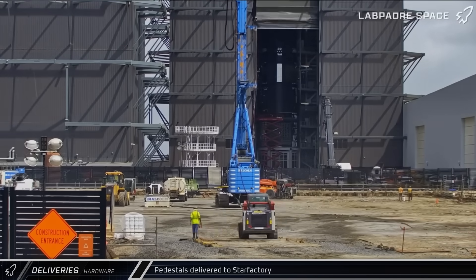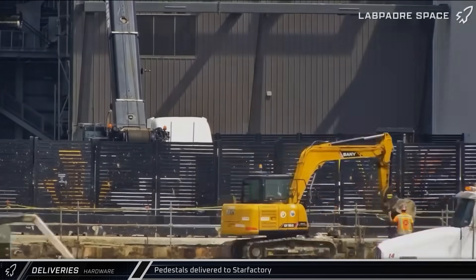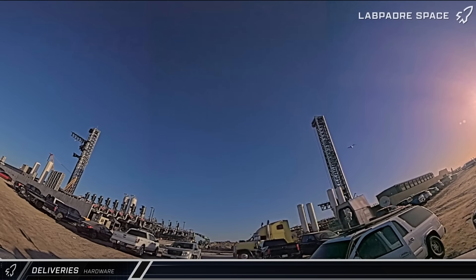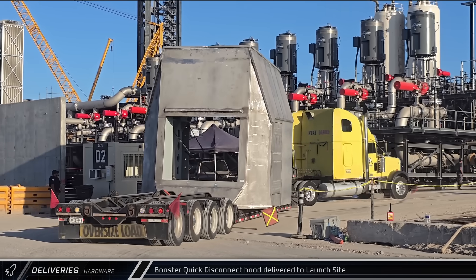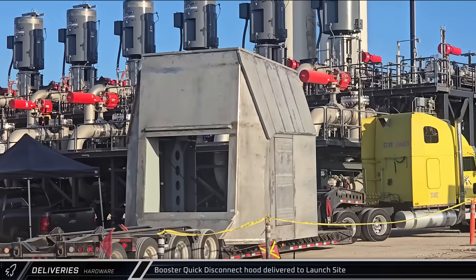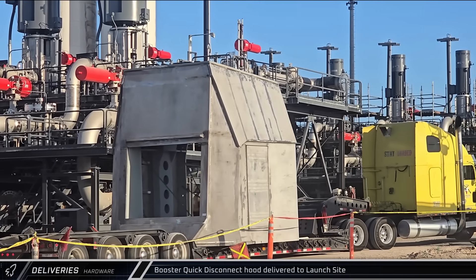Moving on to other notable deliveries for the week, on Monday, what looked to be pedestals for new jib cranes were brought to the build site and taken inside Star Factory. On Thursday evening, what appeared to be a new booster quick disconnect hood was delivered to the launch complex, where it was later offloaded at a staging area at the back of the site between the two pads. The design of this article, while recognizable, is quite a bit different than the hood on the Pad A mount.